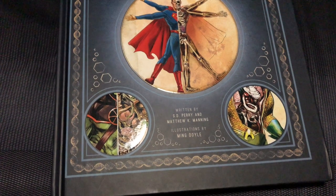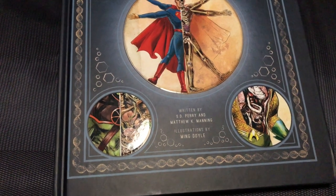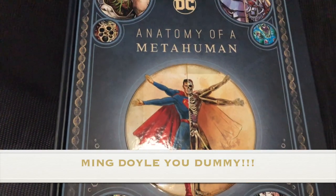From Inside Editions, it is written by S.D. Perry and Matthew K. Manning, with illustrations by Winged Oil. Let's go ahead and open this thing.